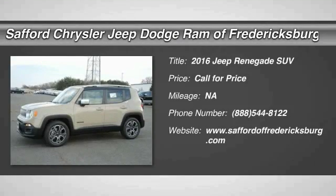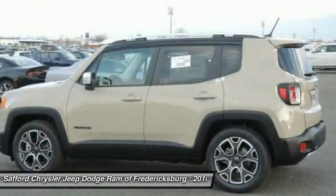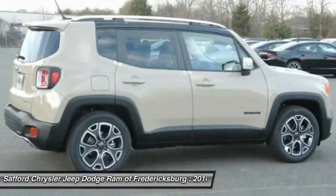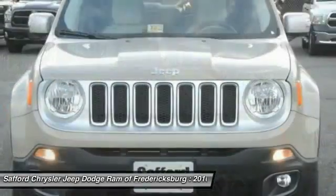2016 Jeep Renegade. The Jeep Renegade offers full-size capability built in a smaller SUV. It is an incredible combo of smart technology, cool colors, and innovative materials, with a capable command center and the tools you need for discovering everything that's out there.